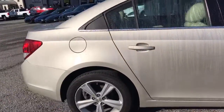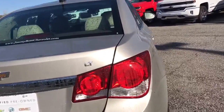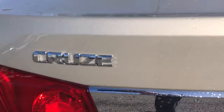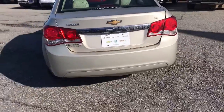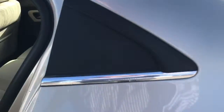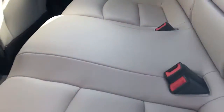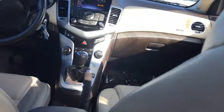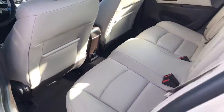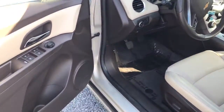It is four-door. Come around the back of the car here — it is an LT, there's the LT for you, here's the Chevy Cruze badge. As you come around the left side of the car, we'll go into the back real quick. It does have beautiful leather interior looking forward.